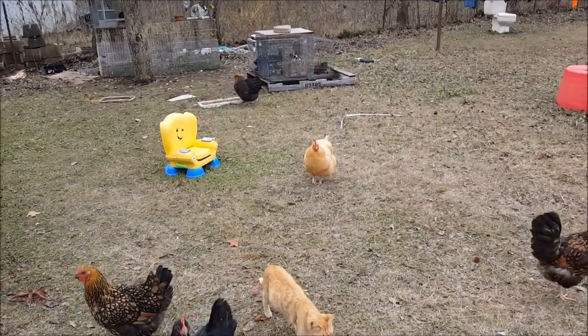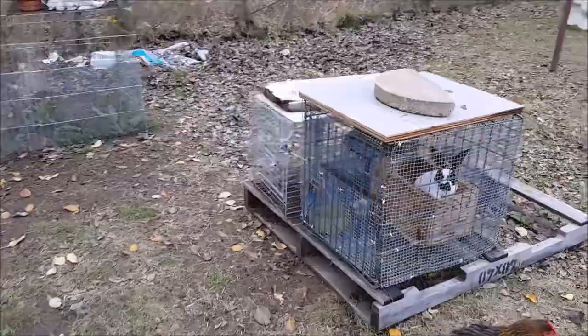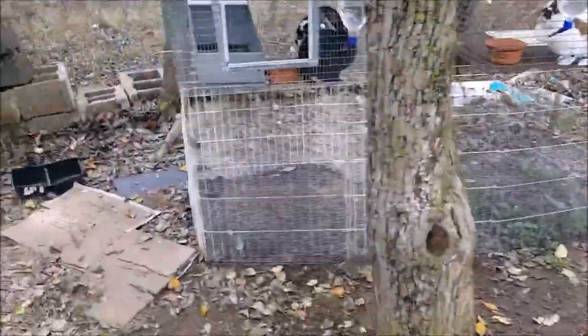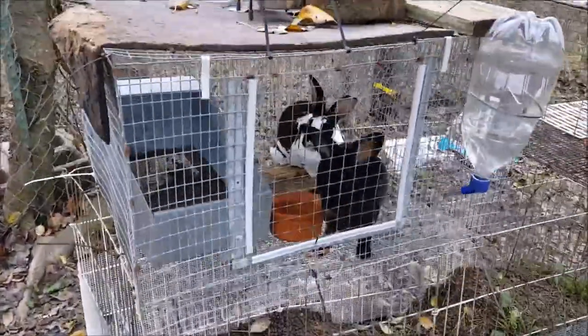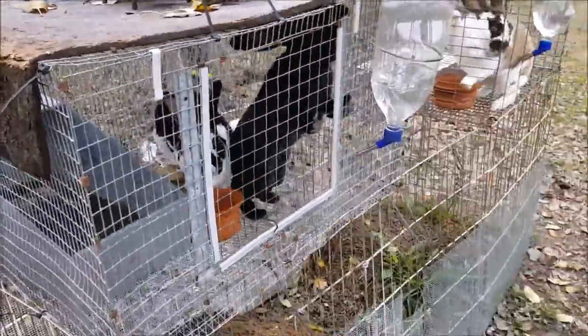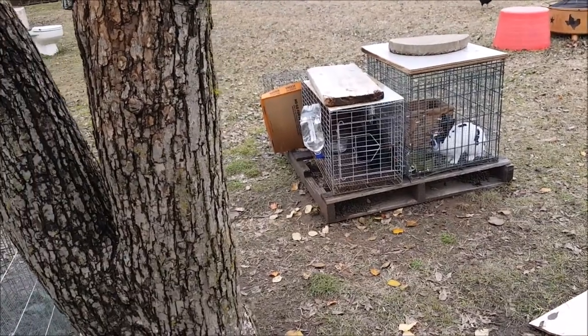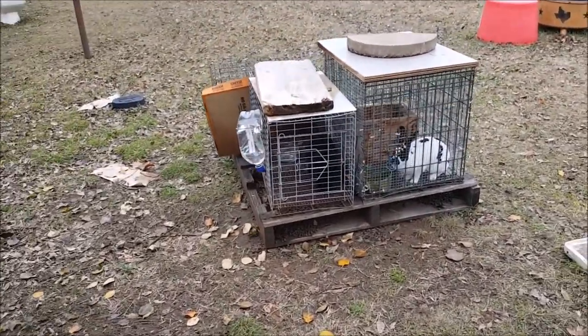We need to get the two over here into bigger cages so they have more room to do what rabbits do. We'd rather have one rabbit in this cage than two, just to make it easier on everyone. We can get them higher off the ground by doing that.